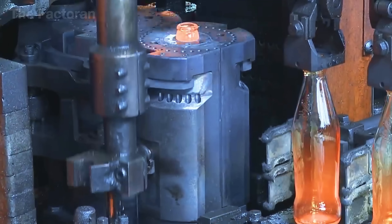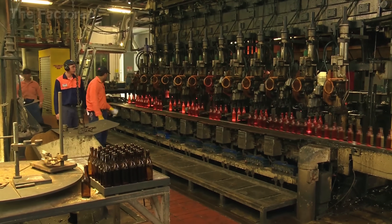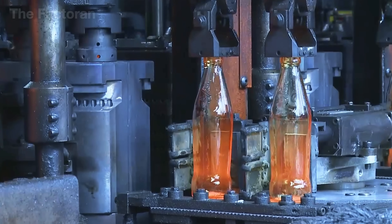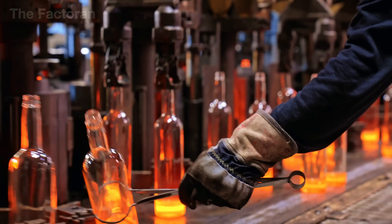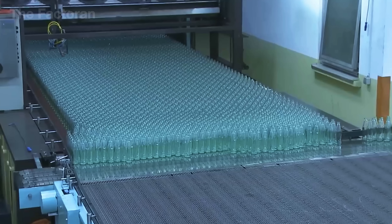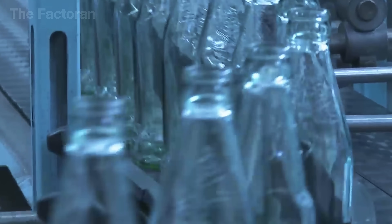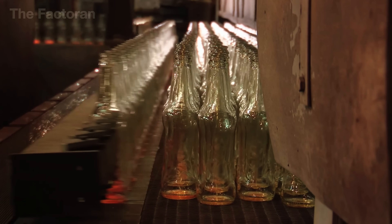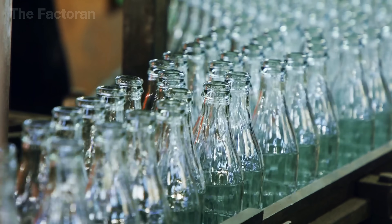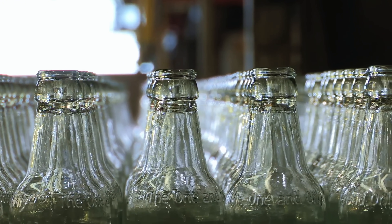Just released from the oven, the glass bottles radiate a deep red heat, their surfaces shimmering in the dark. Robotic arms then move in with seamless, programmed precision, lifting each bottle and setting it onto the conveyor belt. The conveyor slowly guides the newly formed bottles toward the cooling area, through a long yellow tunnel where the temperature lowers gradually, giving the glass time to settle safely without breaking. This careful cooling stage may last several minutes, sometimes stretching to tens of minutes.